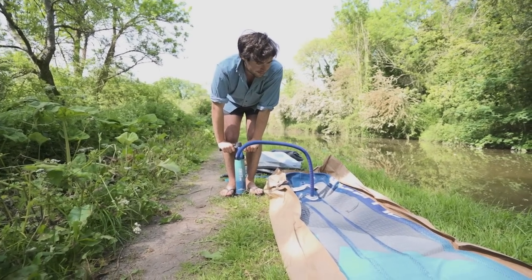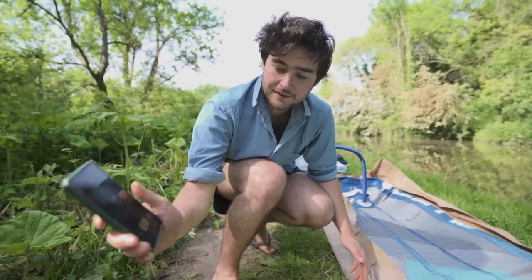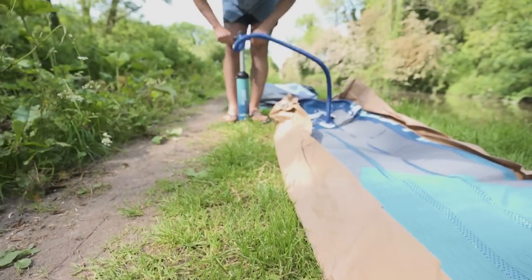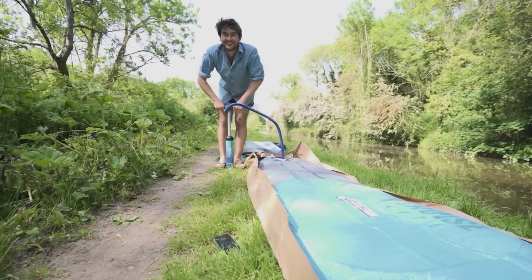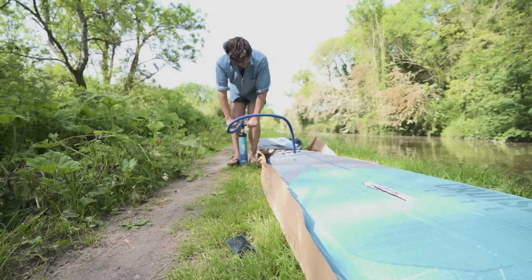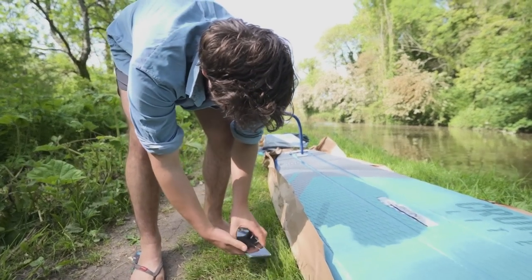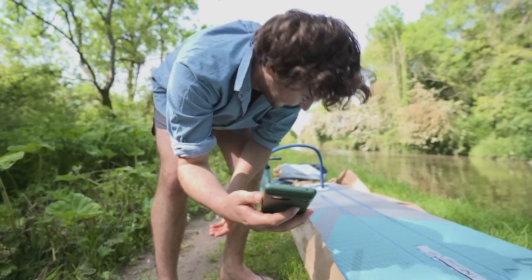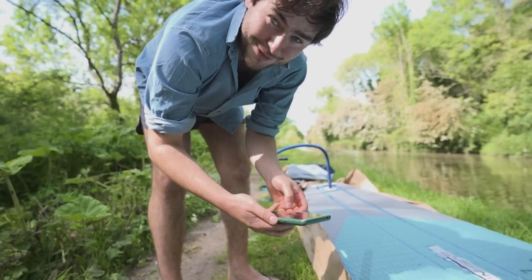Do you know what we should do? We should set a little timer and just see how long it takes to pump it up. Ready? Go! Four minutes and two seconds — 15 PSI in. I'm just slightly out of breath. You could go slower, take it more leisurely, but it's a good workout pre-paddleboard.